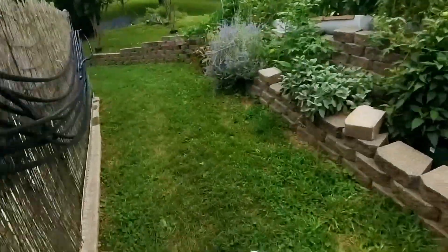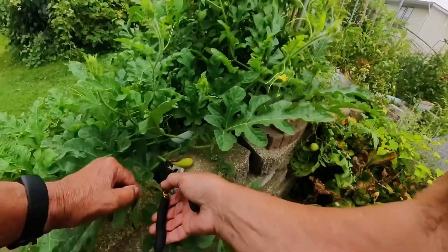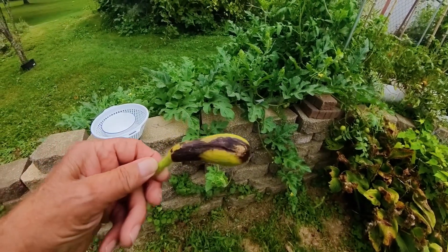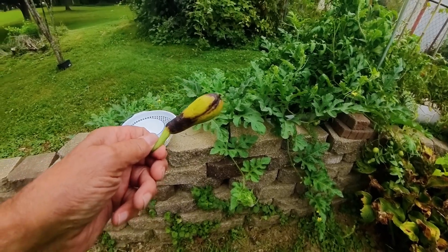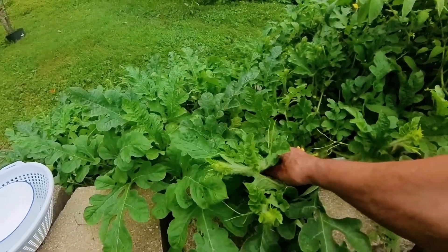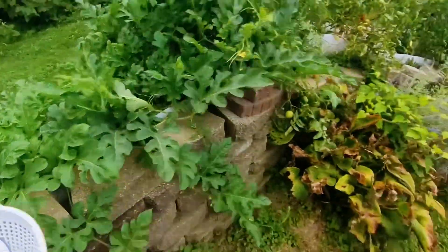Let's see how this watermelon is doing a few days later. Look at that — that's blossom rot. Another watermelon I have to throw away. I'm gonna give up on watermelons, I guess. That makes me mad. I see a bunch of flowers but no more watermelons.